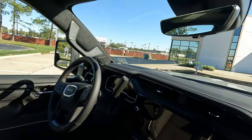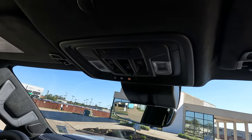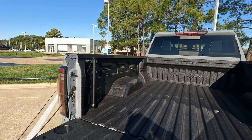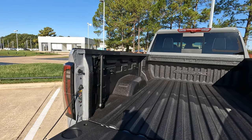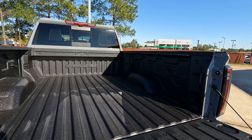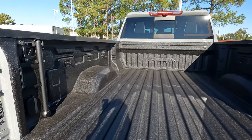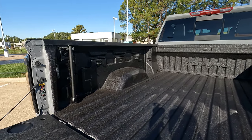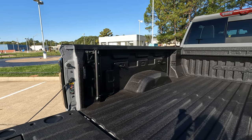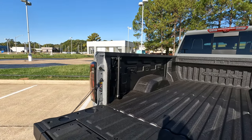For the sunroof controls, the power sunroof slides open and tilts open. And while I didn't mention it earlier, there are four additional tie downs beyond the typical front and rear bed tie downs — bringing the total to 16 tie downs in the bed. Easy to see them on both sides of the truck.